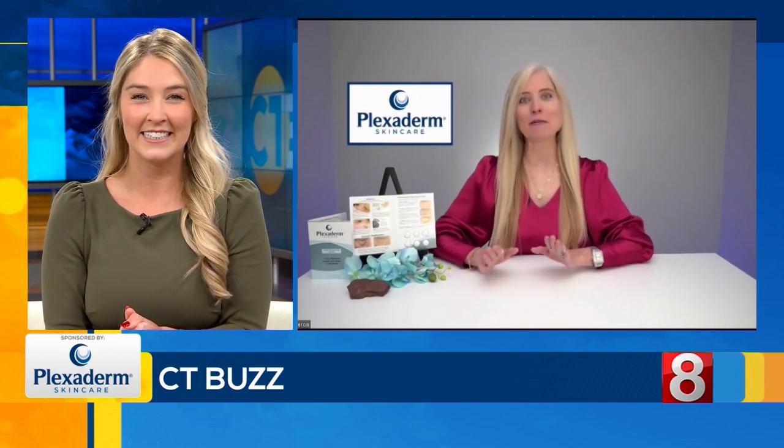I love talking about Plexiderm because I use it and it works. Wonderful. So, let's start off with a special offer and a 10-minute challenge that Plexiderm has for our viewers. And while you explain, we'll put up some before and afters on the screen.